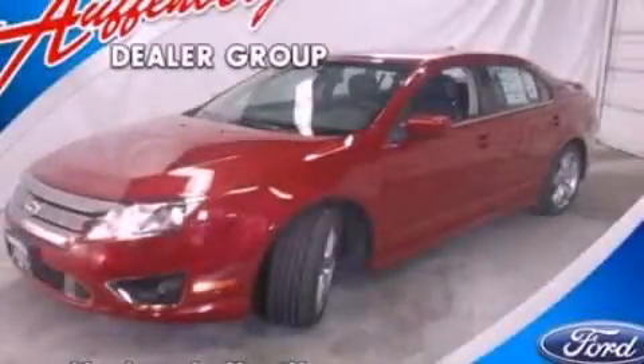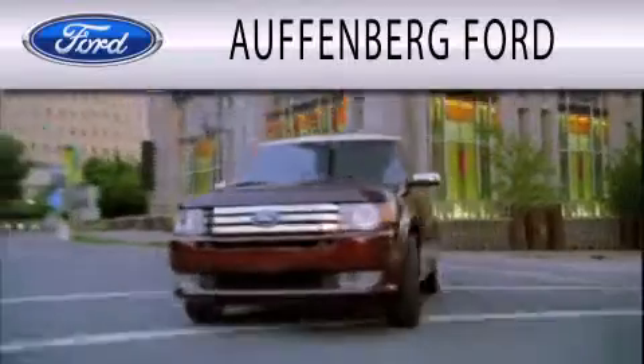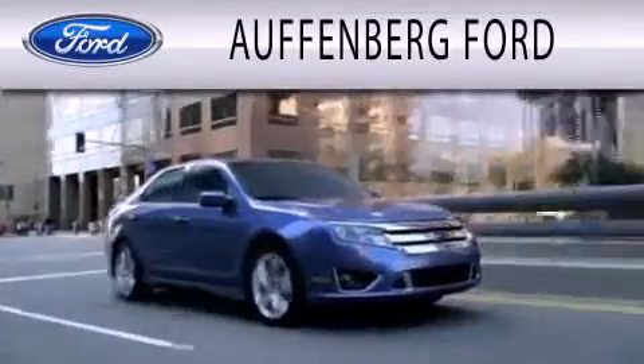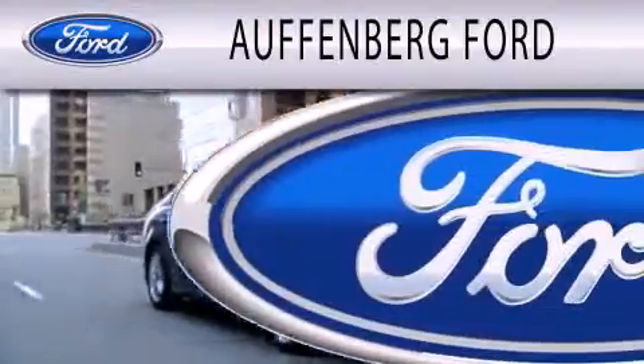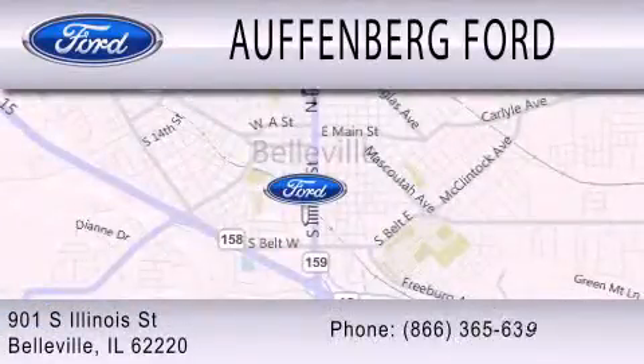Stop by today and test drive this automobile for yourself. Offenberg Ford is dedicated to doing everything possible to ensure that the experience you have selecting your next vehicle is as pleasant as possible. We're located at 901 South Illinois Street in Belleville.